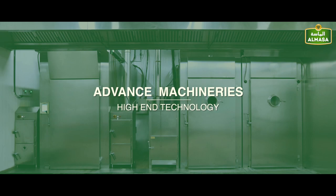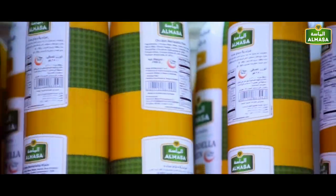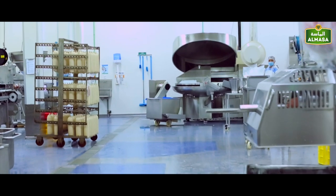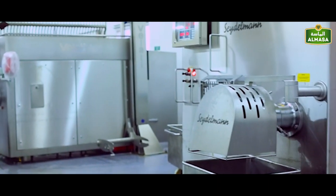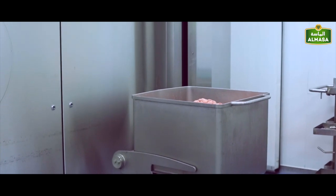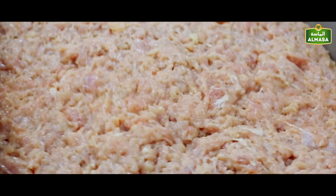All our production processes follow the best industry practices, in addition to strictly using the best quality raw materials. Our main production section in the factory is where the most advanced machinery in the industry is used to process and package our delicious products.